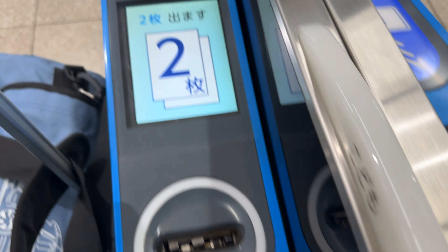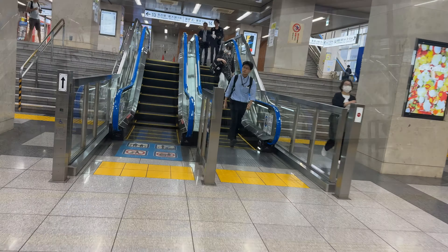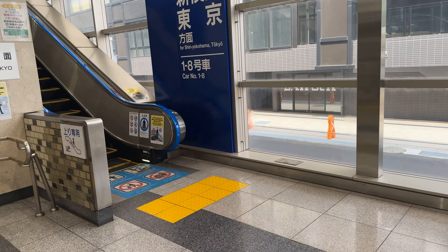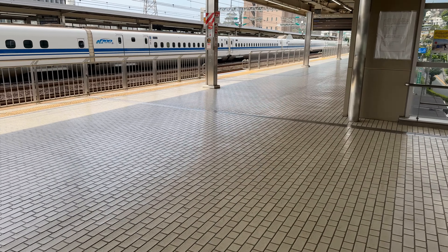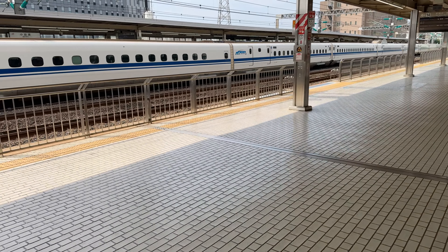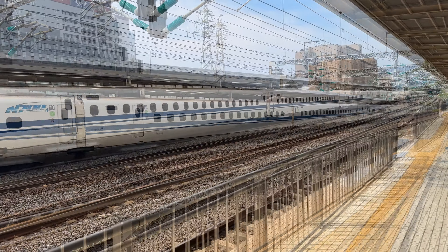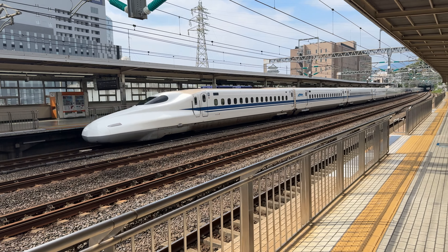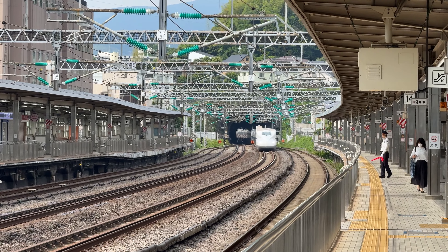We'll be taking Kodama 822 bound for Tokyo, with a departure time of 9:14am from track 14. Following the signs, we ascend to the Tokaido Shinkansen — Japan's oldest and greatest Shinkansen. Although we only have around 30 minutes until departure, we'll still get to see plenty of Shinkansen trains fly by on the center tracks. Within a minute, two Tokyo-bound Shinkansens fly past: the first is an N700A Hikari train, followed a few minutes later by a Nozomi N700S.